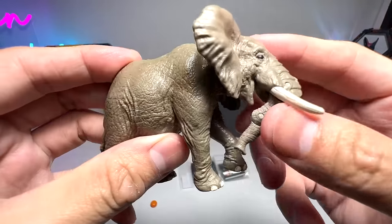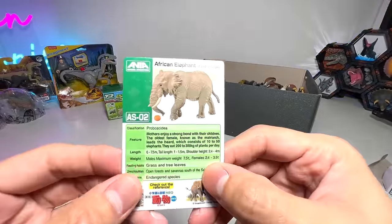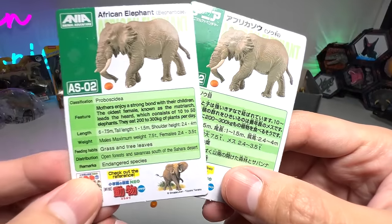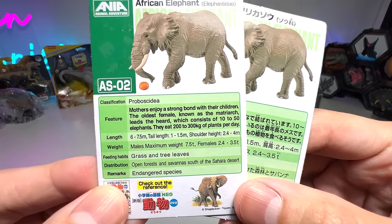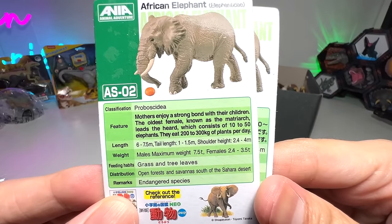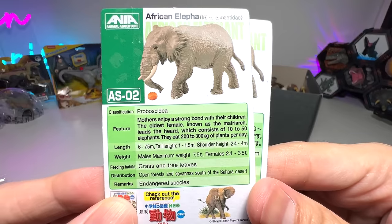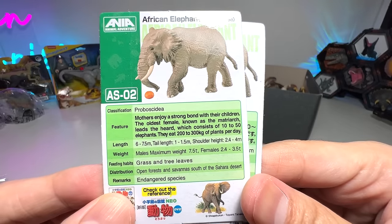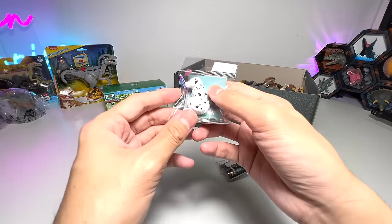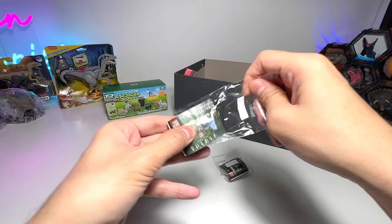It comes with fact cards — two fact cards to be exact, one in Japanese and one in English. It says: mothers enjoy a strong bond with their children, and the oldest female, known as a matriarch, leads the herd which consists of 10 to 50 elephants. Very cool! Now let's have a look at the two very cute little animal figures.